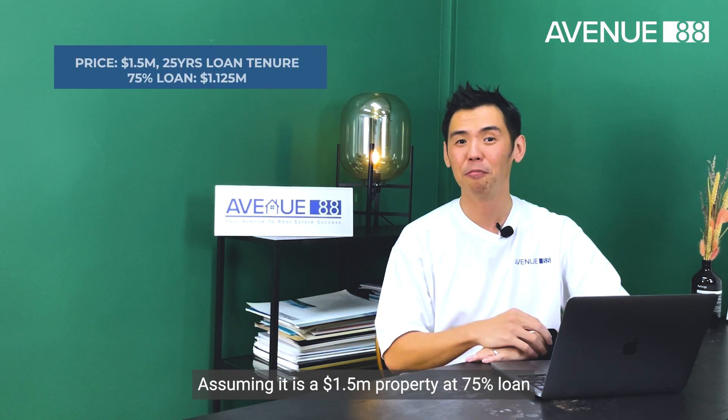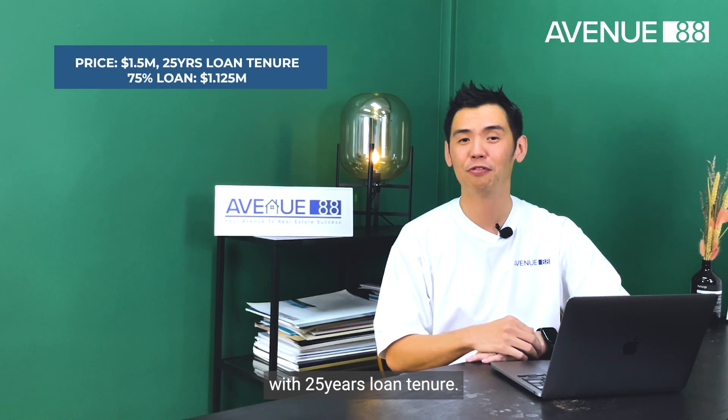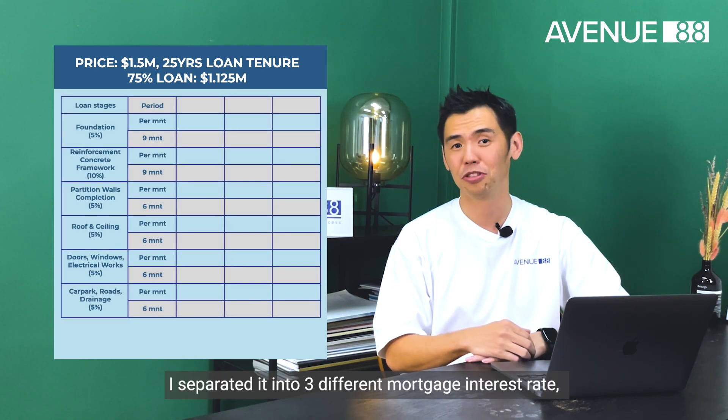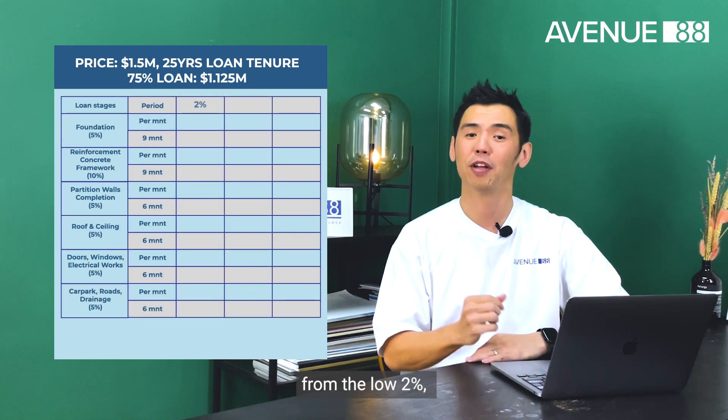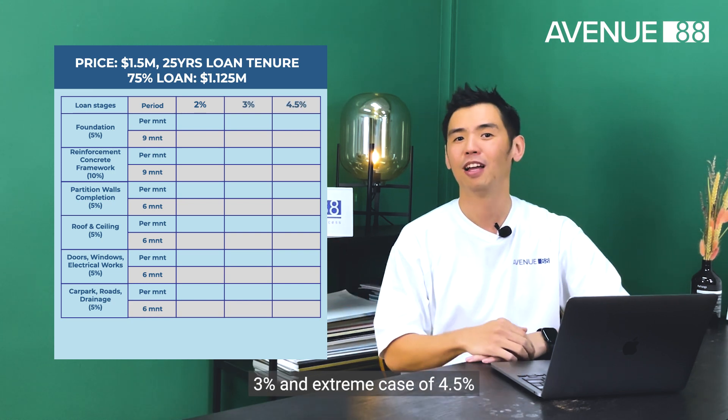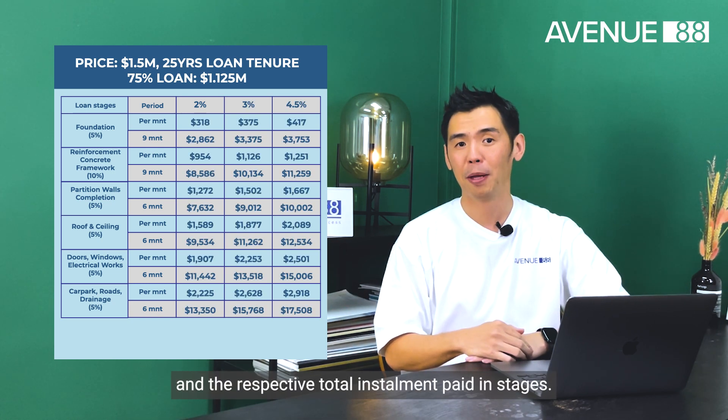Assuming it is a $1.5 million property at 75% loan with a 25-year loan tenure. In this illustration, I've separated it into three different mortgage interest rates — from the low 2%, 3%, and the extreme case of 4.5% — in the respective total installment paid in stages.